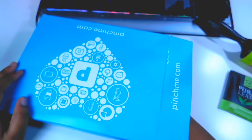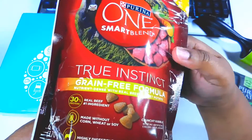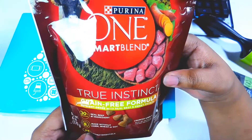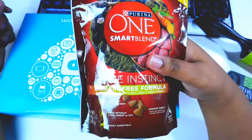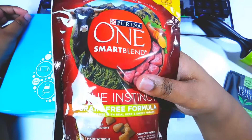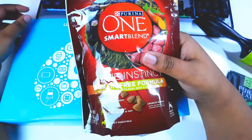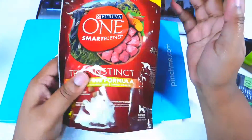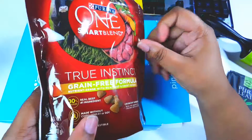Next up is some Purina ONE dog food. Sometimes I receive items that I can't use, and this is one of them because I don't have a dog. My grandmother has a dog, so I will be giving this bag of dog food to her. So yeah, this is Purina ONE dog food.